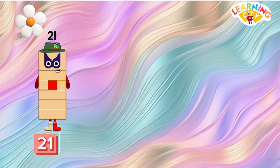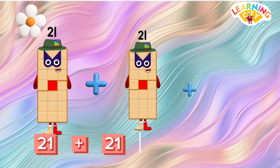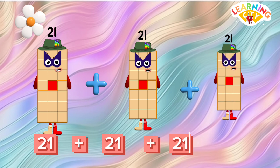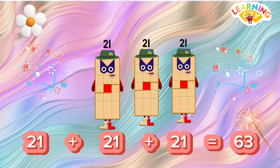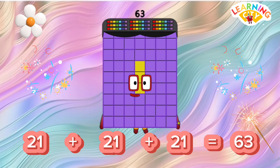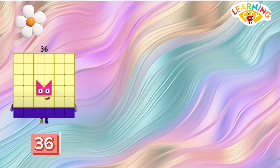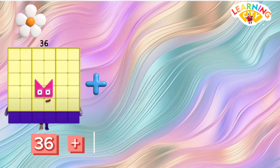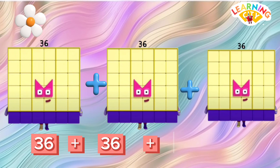24. 21 plus 21 plus 21 is equals to 63. 36 plus 36 plus 36 is equals to...